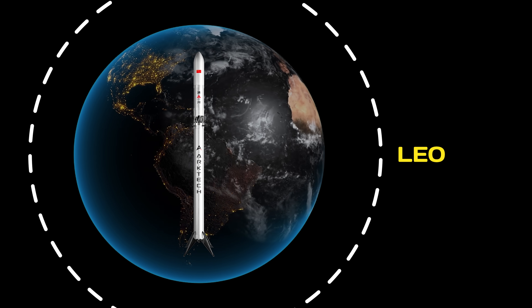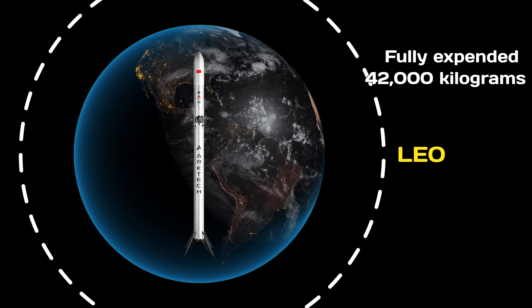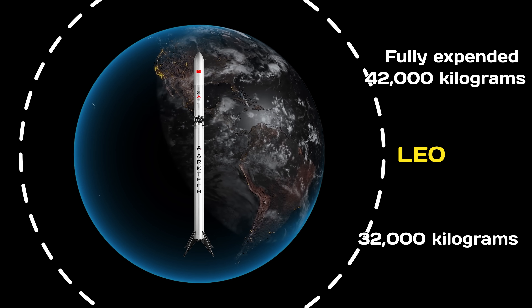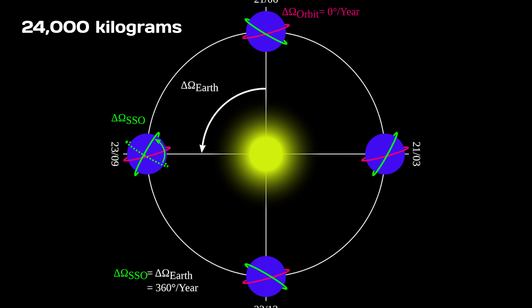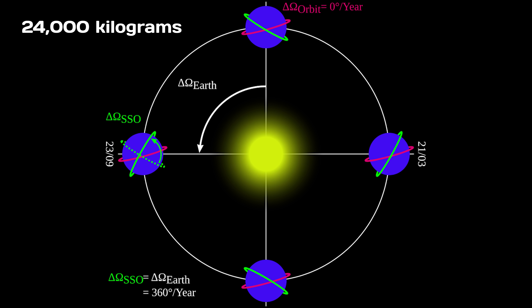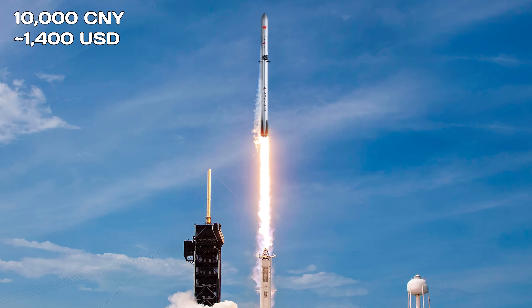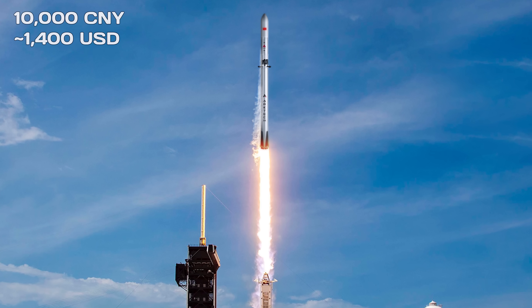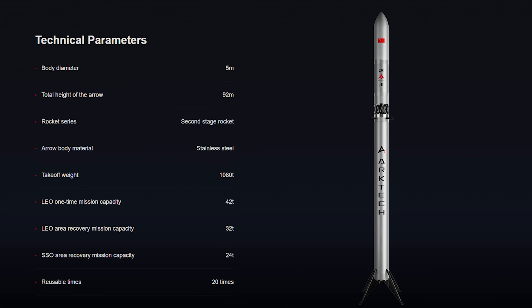Arctech says Glacier-1 can carry 42,000 kilograms to low-Earth orbit when fully expended, or 32,000 kilograms to low-Earth orbit and 24,000 kilograms to sun-synchronous orbit when the first stage is reused. The company hopes that ultimately the launch cost per kilogram can be reduced to the level of 10,000 yuan, creating the largest reusable commercial carrier rocket in China.